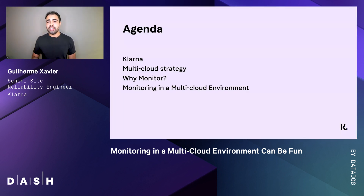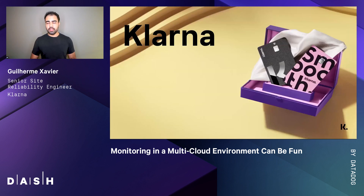To start with, we'll talk about Klarna and how customer obsessed we are, and I will give you a quick introduction of how we structured our multi-cloud strategy. Then a quick recap on why you would monitor your application, and I will explain how adopting best practices from the beginning made all the difference.